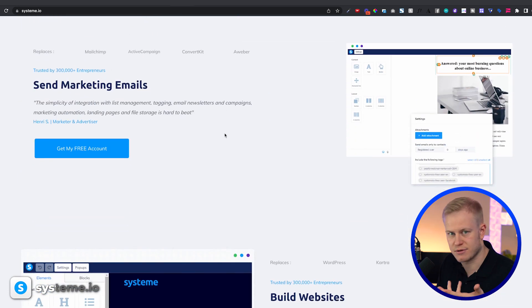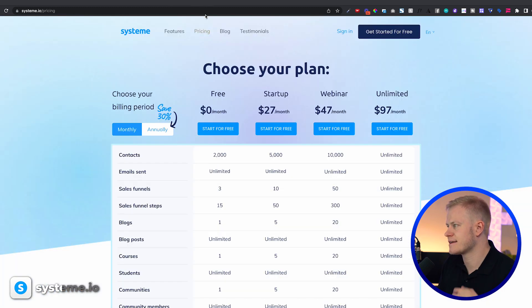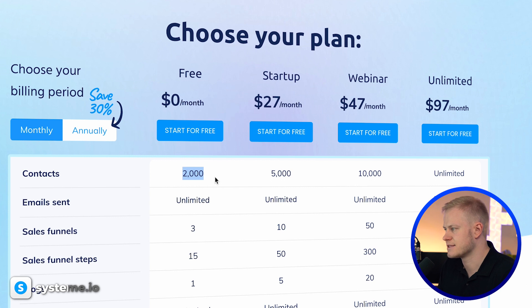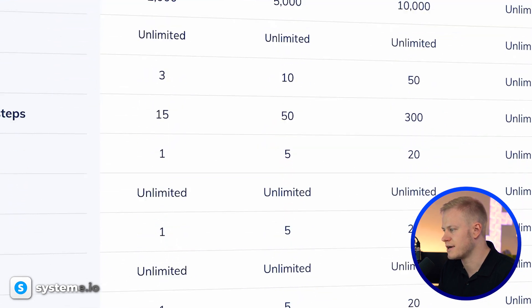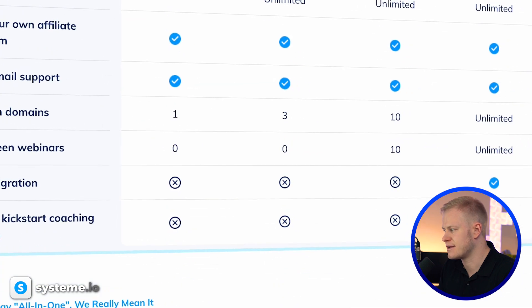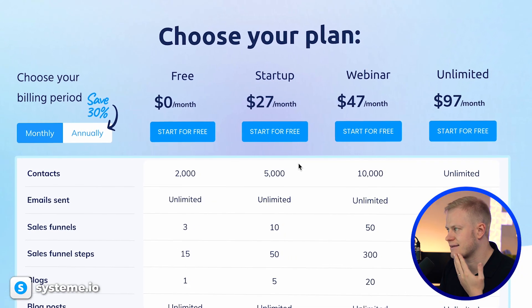I know they have more beautiful templates in their library. On the free plan you get 2,000 email contacts, 3 funnels, 5 pages per funnel — so 15 pages total — plus one blog, one course, one community, and one automation and workflow. All of that is free, though you will have a 'Built with Systeme.io' badge. To remove it and upgrade, it's $27.